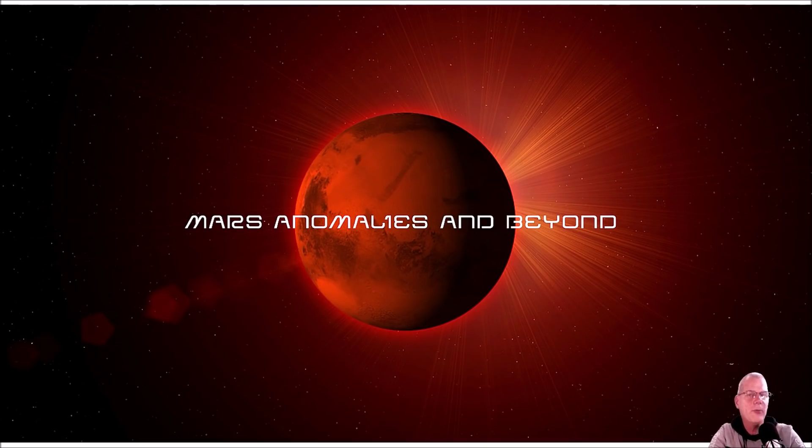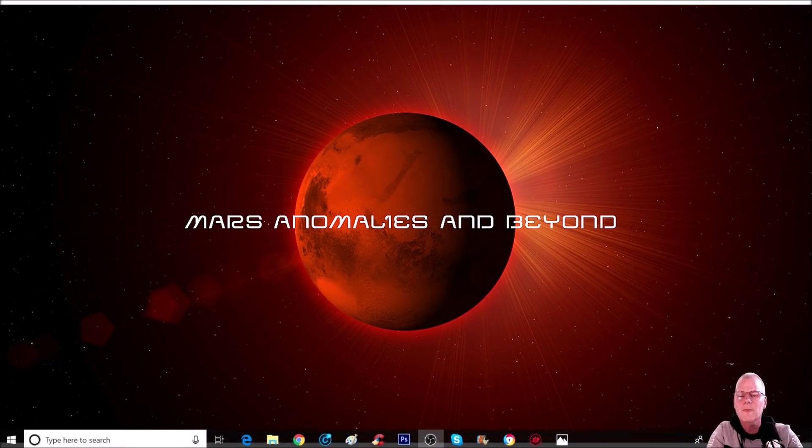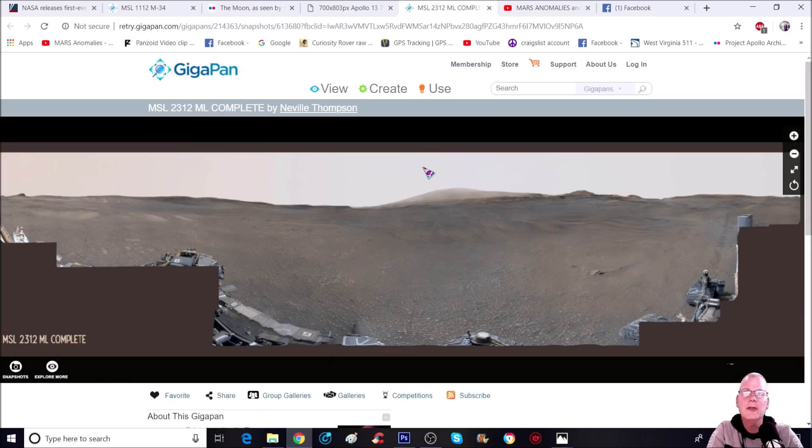Welcome back, everyone. This time we're going to jump into a gigapan that has a couple of anomalies that will have you scratching your head. A couple of these have been seen by another anomaly hunter — he goes by the name Seamus Green. One of these items, to me, just absolutely proves that there was an intelligent civilization on Mars, and it may still be. Let's get into this.